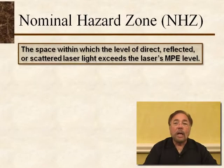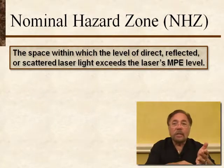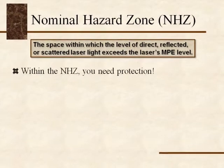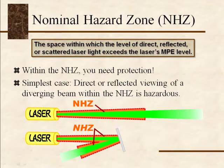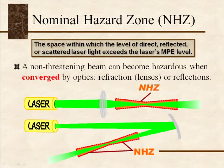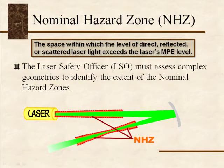MPE determines what we call the nominal hazard zone — the space within which you need protection, including eye protection and sometimes skin protection. A nominal hazard zone exists if you are in the path of a beam, known as intra-beam viewing, but nominal hazard zones are also created by reflections. If you are in the path of a specular reflection — whether from a flat, converging, or diverging reflector — you can be in a nominal hazard zone. The LSO, the laser safety officer, will mathematically determine by equation whether you need protection within that zone.